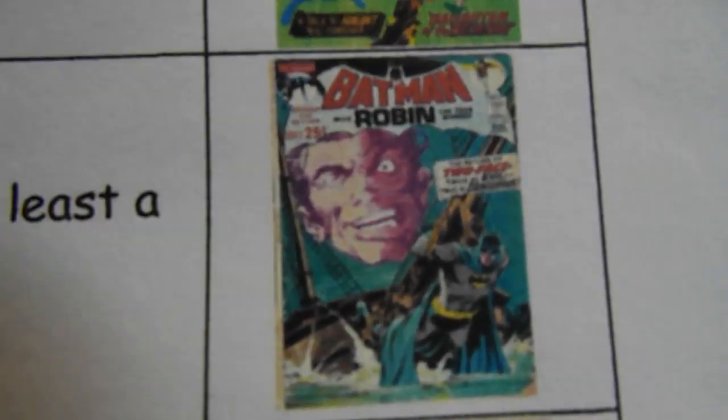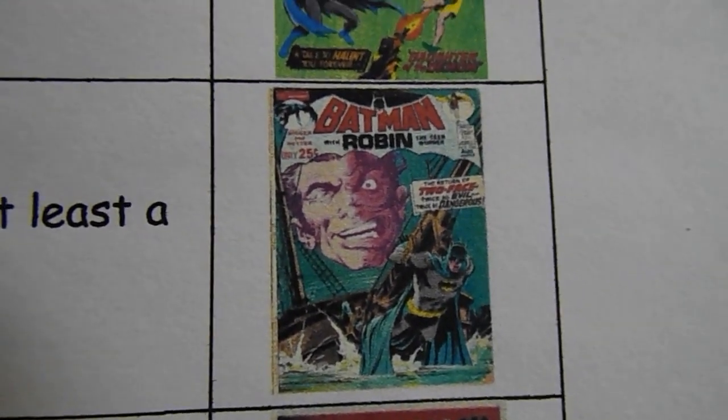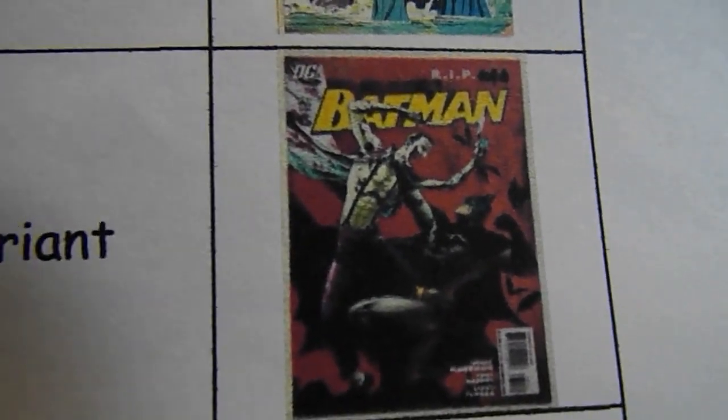Batman 234 is the Two-Face cover — there we go, looks like that. Also Batman number 680 volume one, Tony Daniels variant — I'd like that one in like a 7.5 or better.